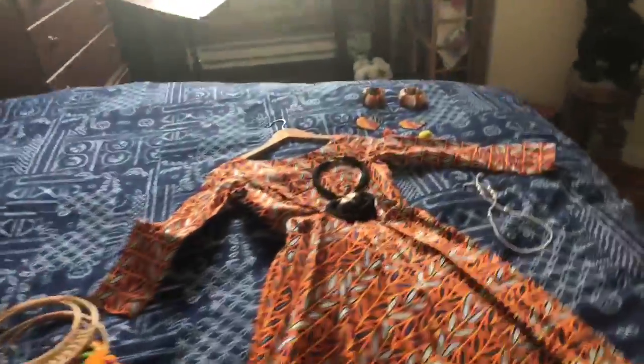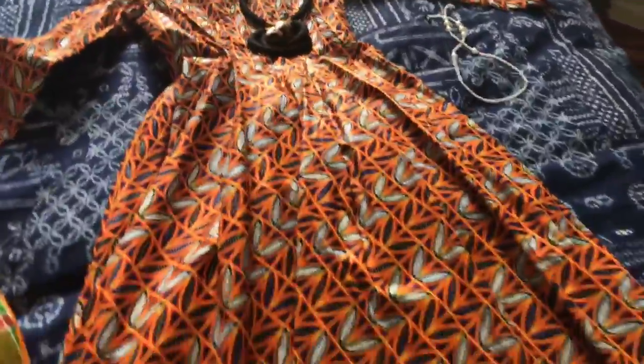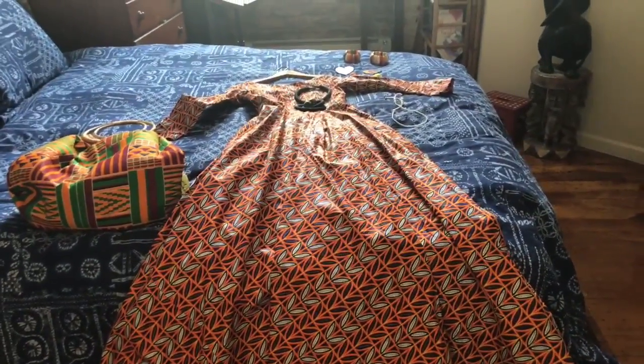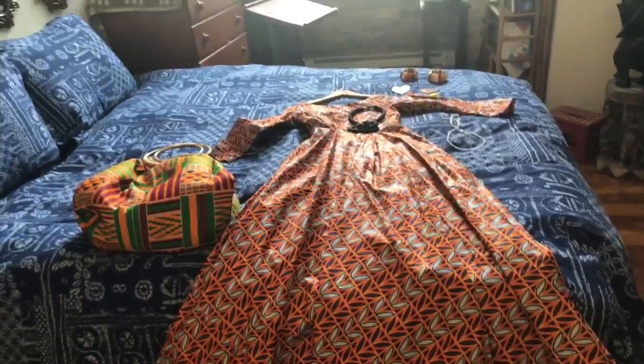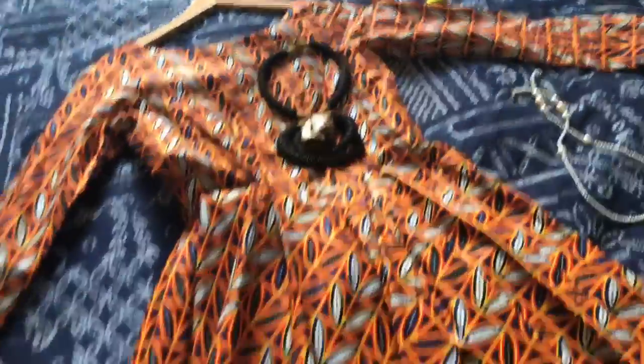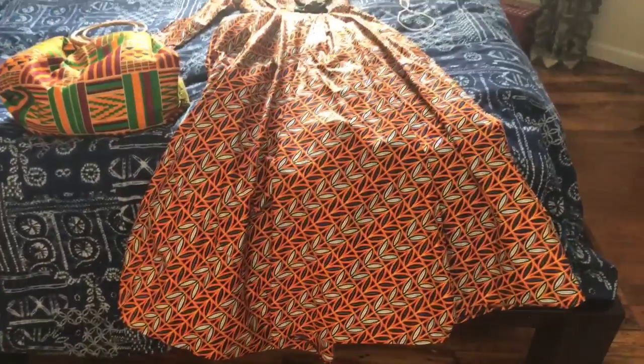I want to show you my outfit. I'm wearing this beautiful dress by my favorite African designer. The designer's wardrobe is called Nishona — the sister's name is Lillian. This is my Nishona dress and it is really gorgeous. It's really a gown — very flowing, with beautiful pockets on each side, and it's my favorite orange color.